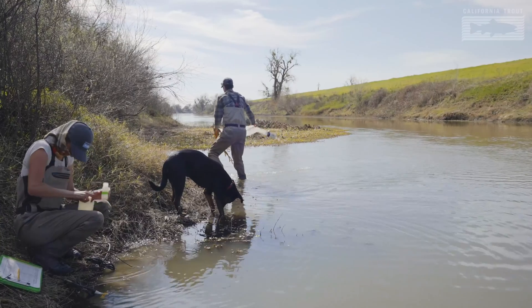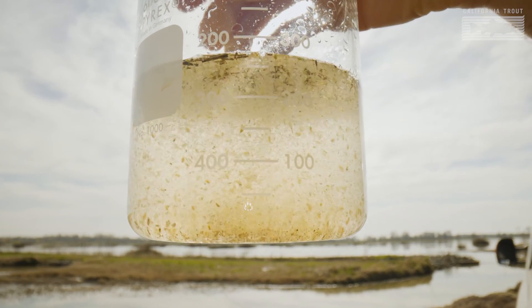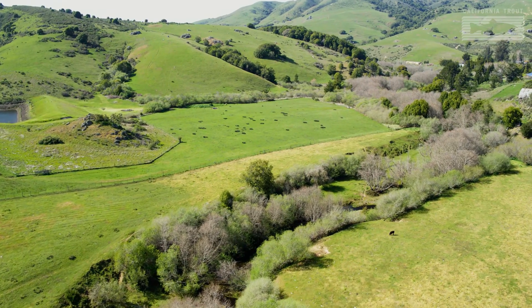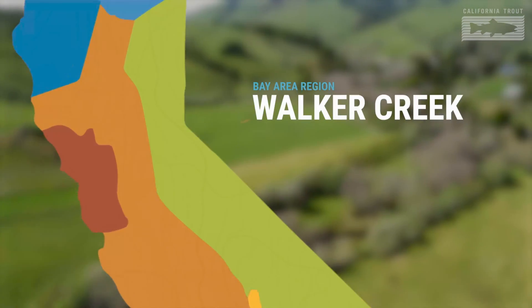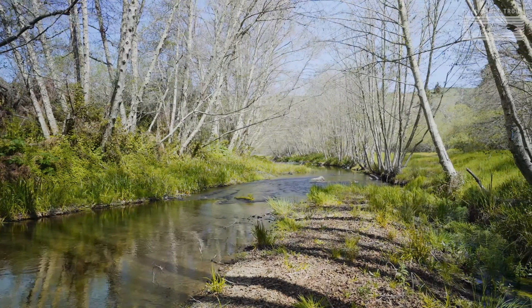Through these experiments with UC Davis we're trying to find ways where we can grow food for people in the summer, and in the wintertime when we're not growing rice, we can grow food for fish, birds, and other wildlife. Now we're going to jump over to the coast to a special place called Walker Creek. Walker Creek is really special because it supports both steelhead and coho salmon. The fact that both of them live in Walker Creek says a lot of things are working right and this is a healthy watershed.